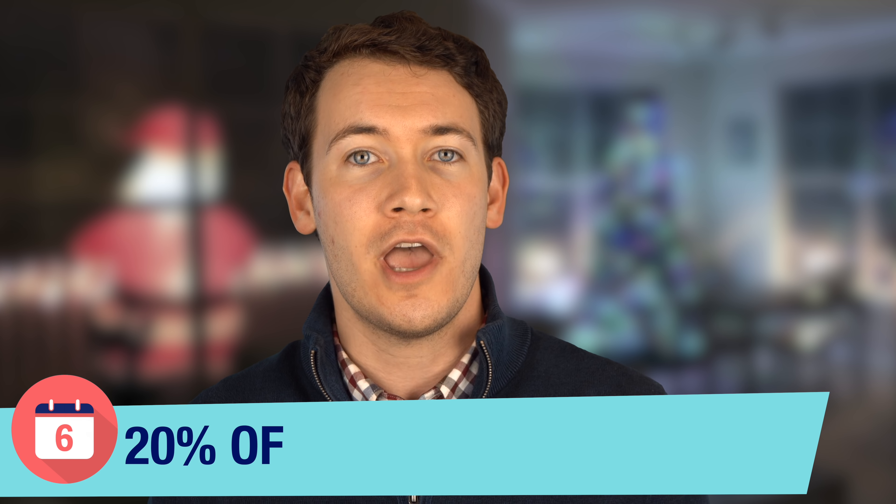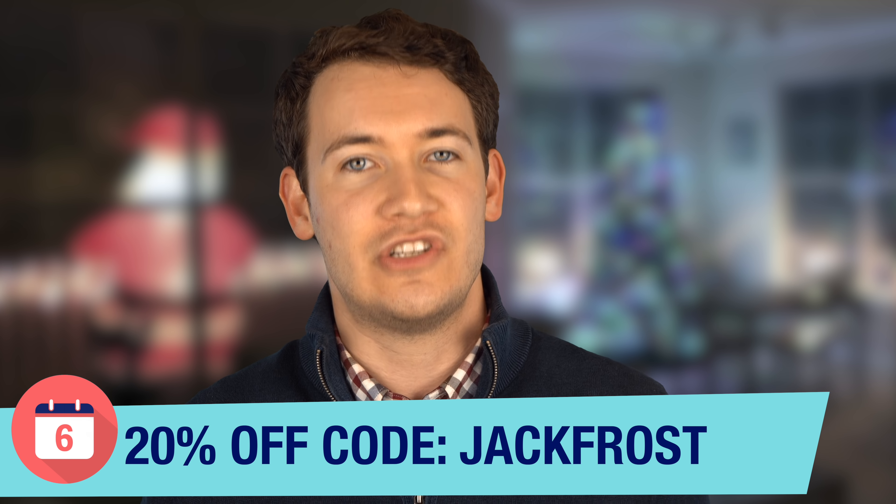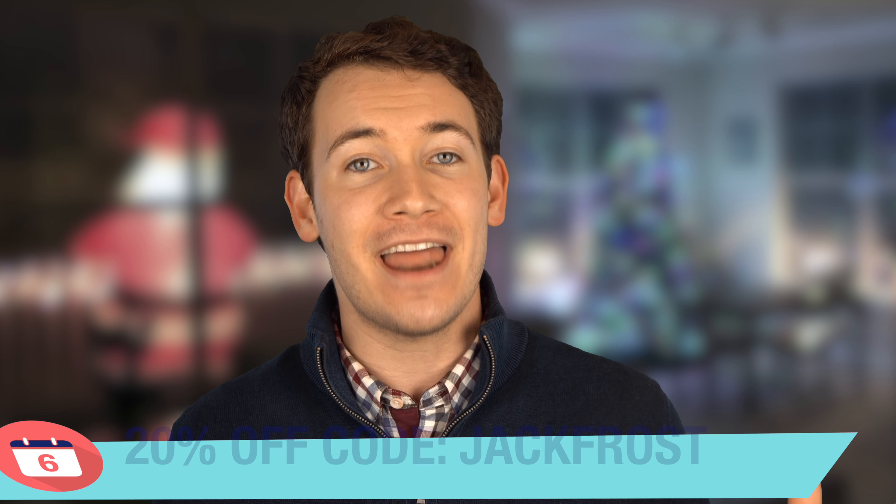We've also added a new store to the website where you can get official channel swag. For a limited time only until December 20th, 2018, you can get 20% off anything on our online store by using the code Jack Frost. Well, that's all of the updates. Thank you so much for watching again. I'm Josh Tedder for Six Months Later, and I hope you have a happy holidays.